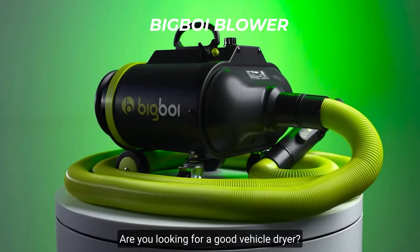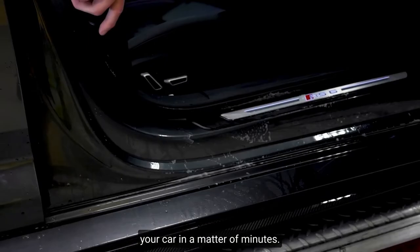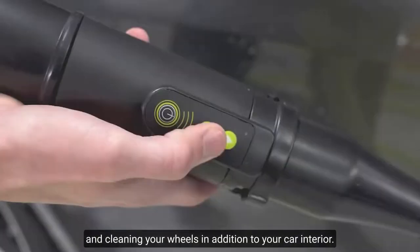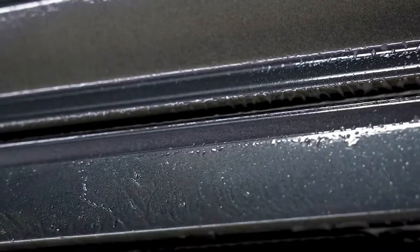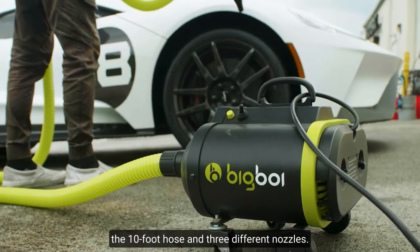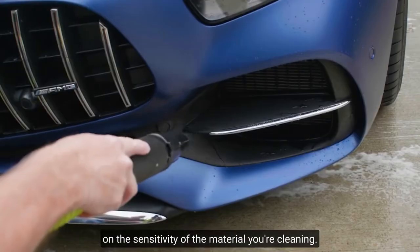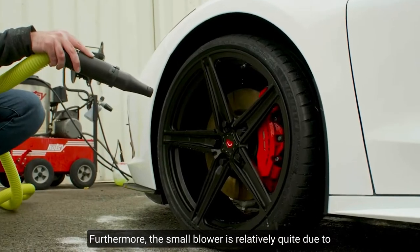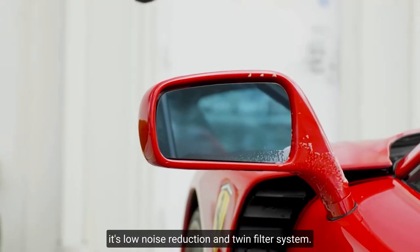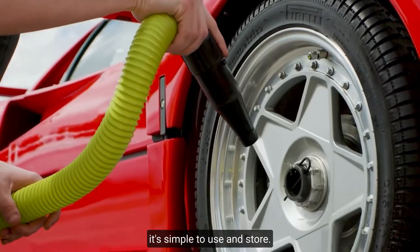iBigBoy Blower. Are you looking for a good vehicle dryer? It's a small device that can dry your car in a matter of minutes. This gadget is great for blowing dust off the hood and cleaning your wheels, in addition to your car interior. This gadget is much more versatile thanks to the 10-foot hose and three different nozzles. You can choose from three temperature settings depending on the sensitivity of the material you're cleaning. Furthermore, the small blower is relatively quiet due to its low noise reduction and twin filter system. At only 5 pounds, it's simple to use and store.